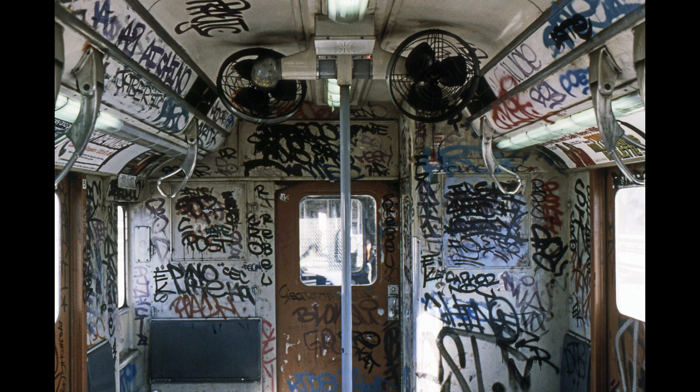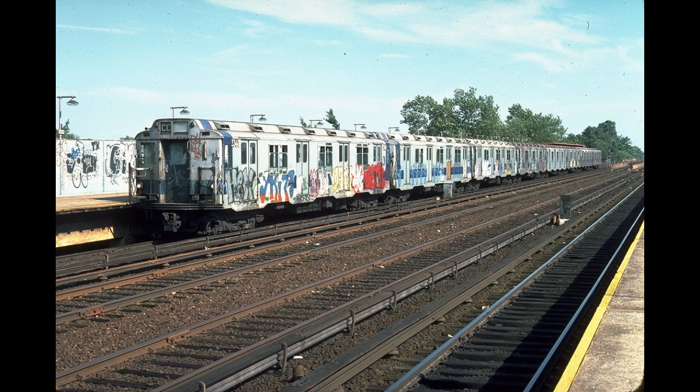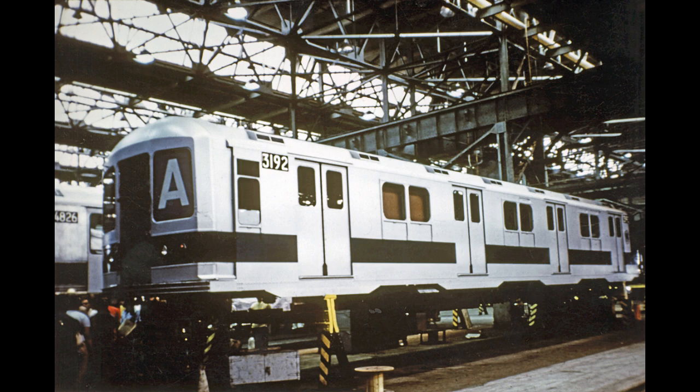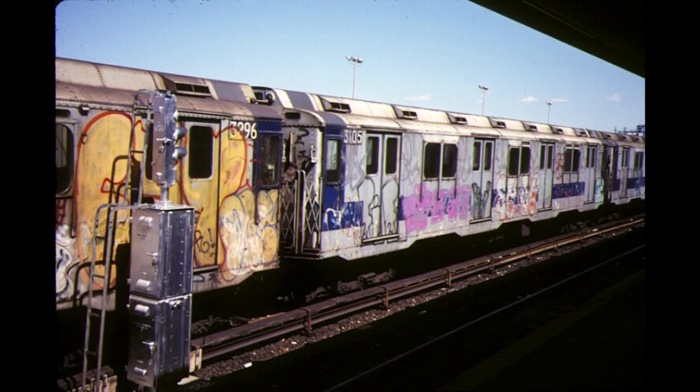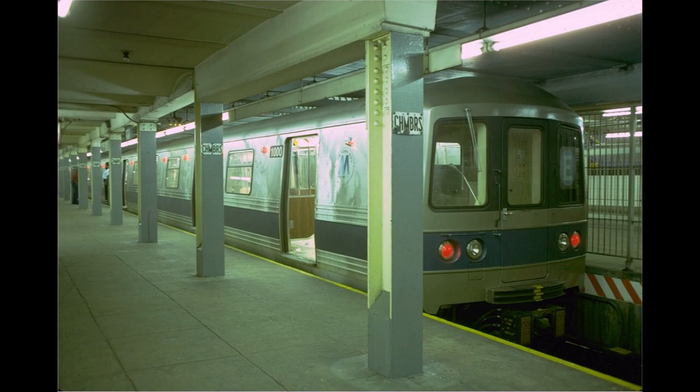During the mid-1970s, the graffiti epidemic and financial crisis was taking its toll on the cars. To see if it would make sense to heavily overhaul its R10 fleet, the TA gave car 3192 an R42 end bonnet and was going to install air conditioning and a new interior, but the process was too expensive and it was scrapped a few years later, along with the idea of totally rebuilding the fleet. The 53 R10s in the worst condition were retired in 1977 and 1978, replaced by the R46s. This was also around the time when the last R9s were retired.